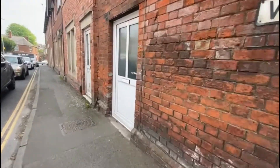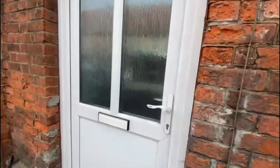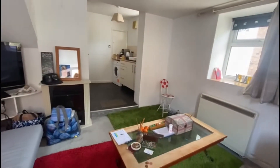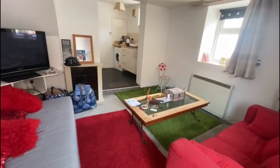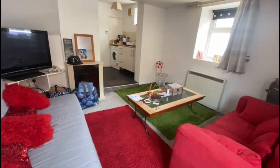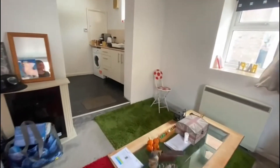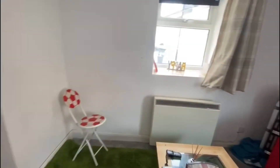Welcome to this Martin & Co video tour of this fantastic one-bedroom home situated within the heart of Westbury. The property comes to the market with the added benefit of no onward chain and with tenant in situ. The property has open plan living accommodation with a modern fitted kitchen, bathroom and bedroom. Externally you have allocated parking. Let's go and have a look around together today.